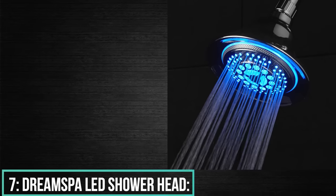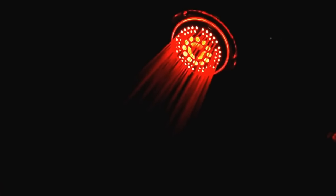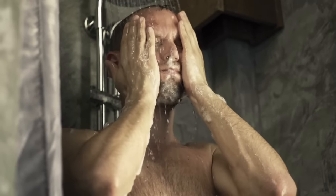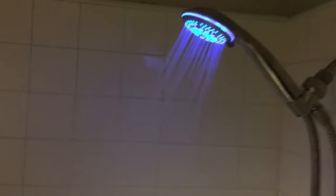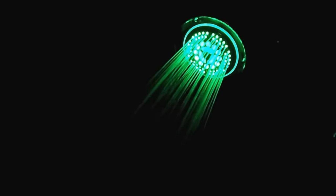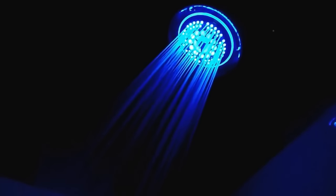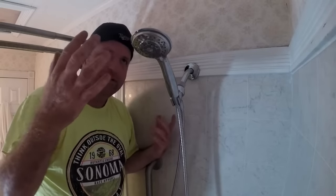Number 7: Dream Spa LED Shower Head. The Dream Spa LED Shower Head is described as the world's most advanced shower head, taking your bathing experience to a whole new level. The LED lights are controlled by running water — no batteries are required at any point. The color of the LED lights changes automatically as indicated by water temperature.